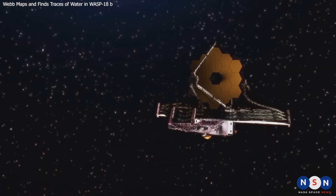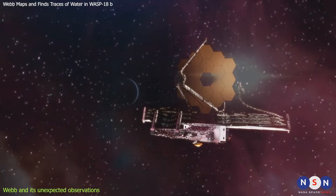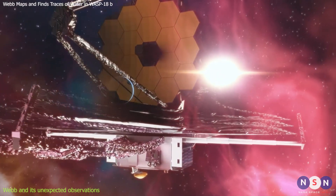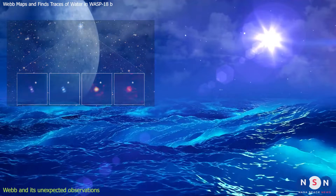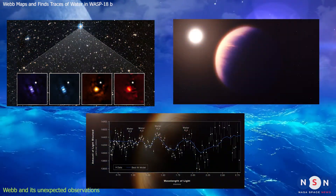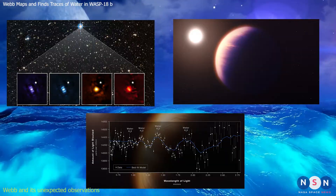The James Webb Space Telescope is not only a powerful eye on the universe, but also a versatile tool for exploring the diversity and complexity of exoplanets. Since its launch, Webb has made some surprising and exciting discoveries on exoplanets that challenge our expectations and expand our knowledge.